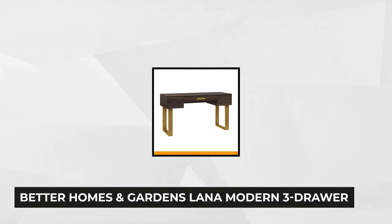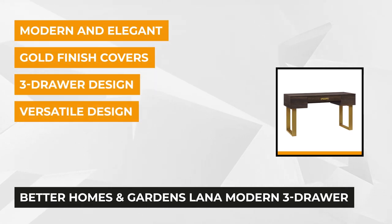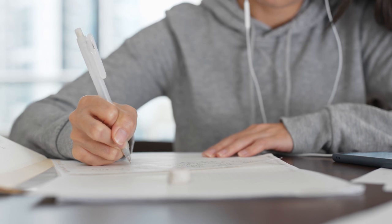At number one is the Better Homes and Gardens Lana Modern Three-Drawer Writing Desk. This desk is crafted in toasted brown and ash finish, giving you a classic professional look. It adds an elegant style to your living or study rooms. You'll also notice the hand-painted gold accent details, which adds to its style.